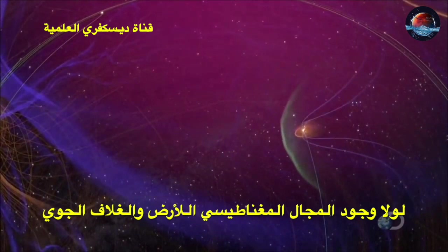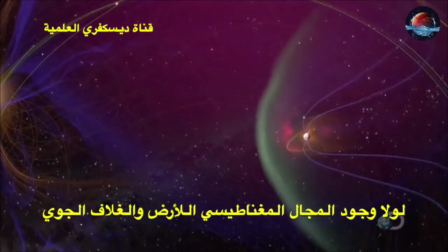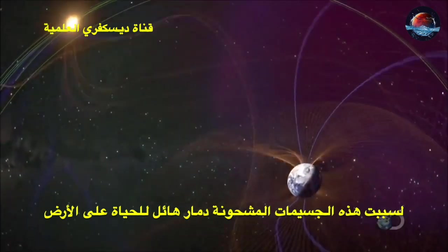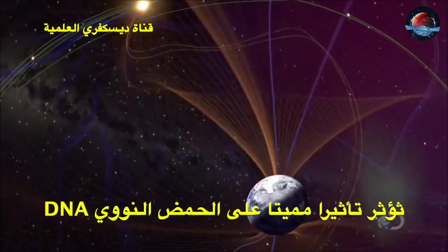If these solar particles were free to hit the Earth's surface, they would do serious damage to any living thing, producing fatal mutations in their DNA.